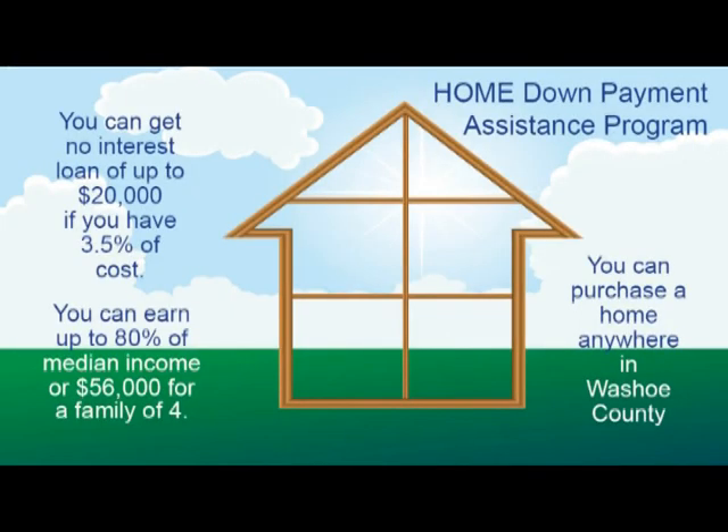The Home Down Payment Assistance program also provides a no-interest loan of up to $20,000 if the home buyer can provide 3.5% of the purchase price. A first-time home buyer can earn up to 80% of area median income, or $56,000 for a family of four. The buyer can purchase any home for sale in Washoe County.